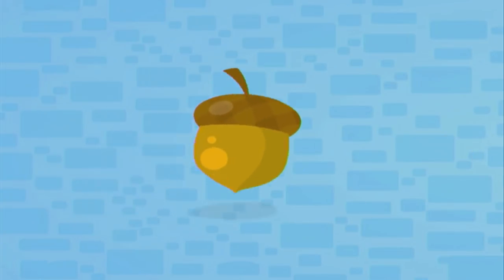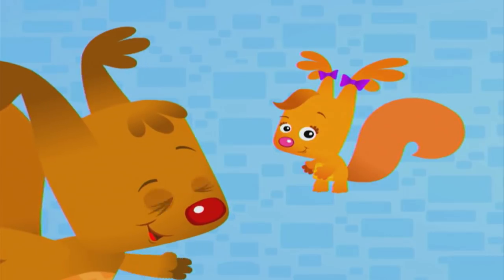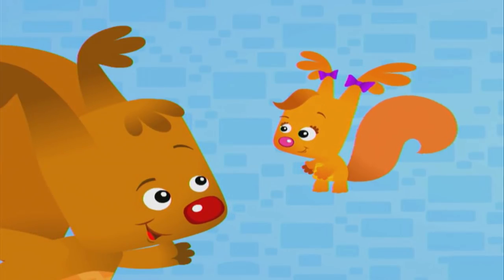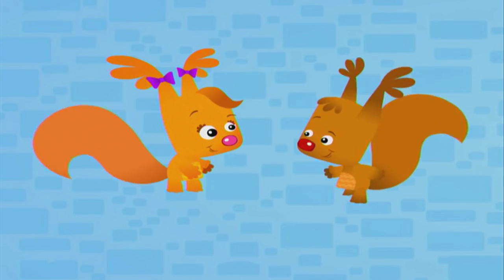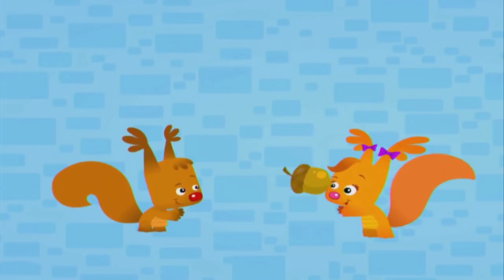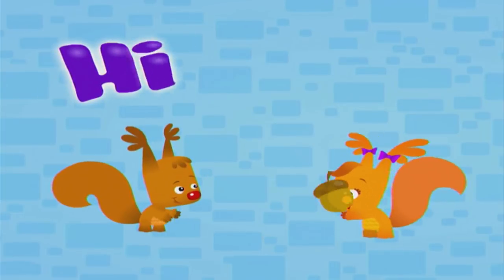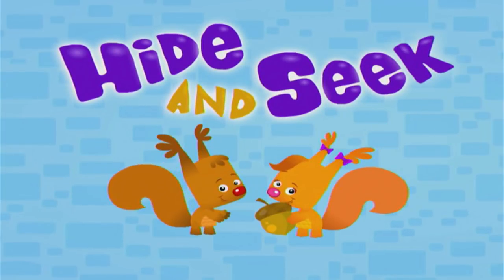La la la la la, look about, look about, come on guys let's all shout. Warm, cold, cold, warm, trying to find the acorn. Look around, look around, till the acorn has been found. Warm, cold, cold, warm, time to find the acorn.